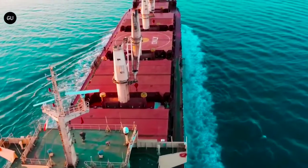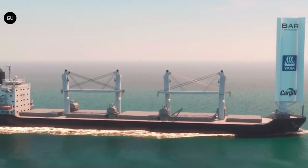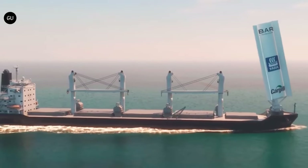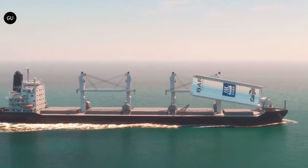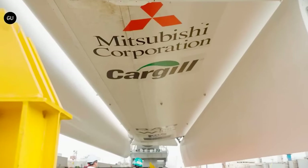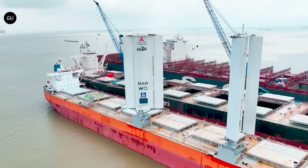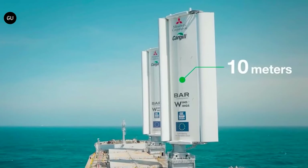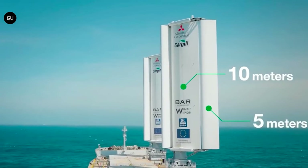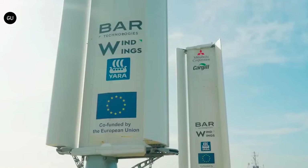By adopting these wings introduced by Pixis Ocean, this can play a pivotal role in the development of maritime technology and set a new standard for the industry. It also reflects a growing trend towards integrating renewable energy technologies in traditional industries to meet modern environmental standards. This project not only benefits the shipping company economically but also contributes positively to a broader environmental agenda, making a strong case for widespread adoption of such innovations in the maritime sector.